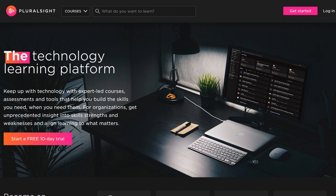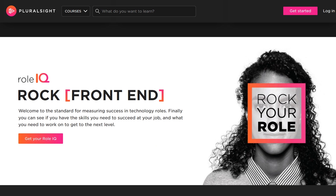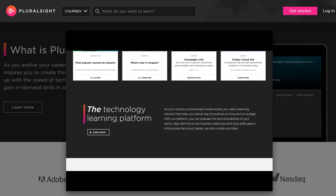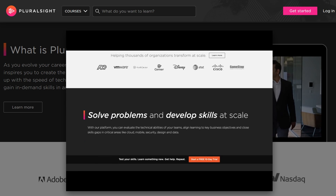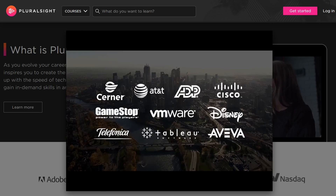Number ten, Pluralsight. A unique online platform for sharpening your coding skills for web development. What's unique about Pluralsight is that it allows you to take an IQ assessment to identify gaps in your knowledge so that you can concentrate on learning only those skills you need. You can even choose learning paths to help guide your learning experience, and they also have standalone courses. You can test it out with a free trial, and their personal membership starts at $35 per month.